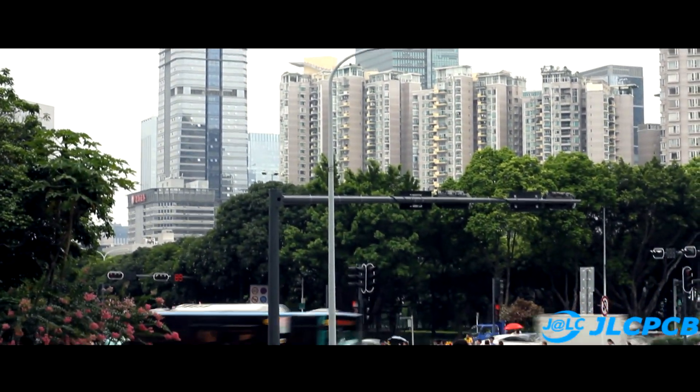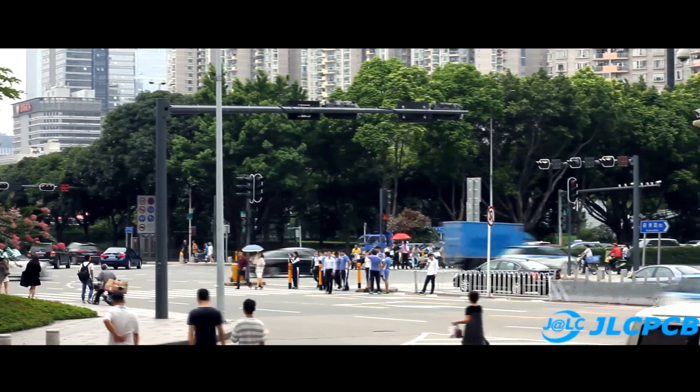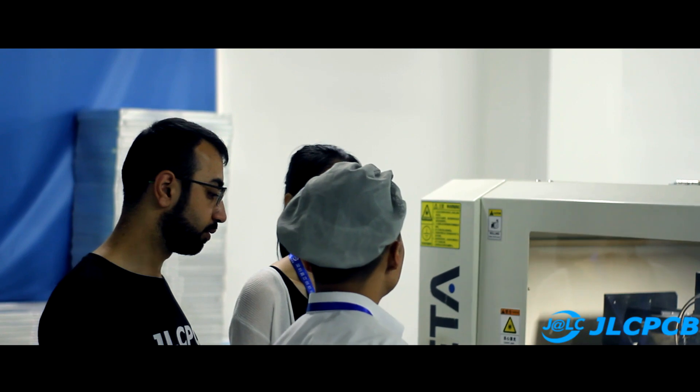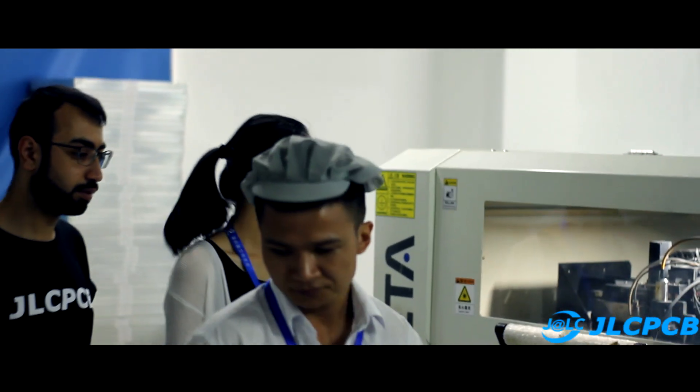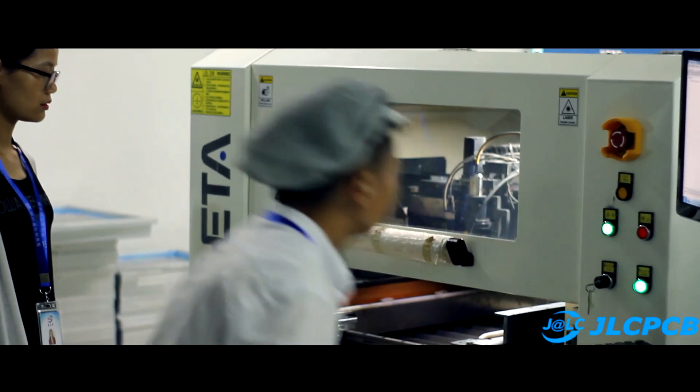Hi friends, now we are in Shenzhen, accompanied by the managers of the company GLCPCB and my childhood friend, an armed with personal interpreter with whom we flew to China. We are heading to one of the factories of the company GLC.